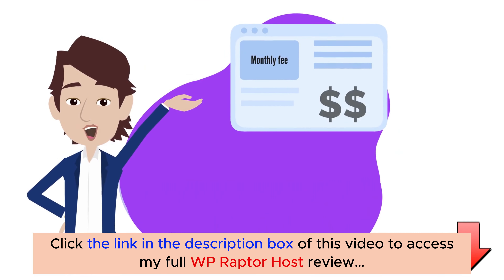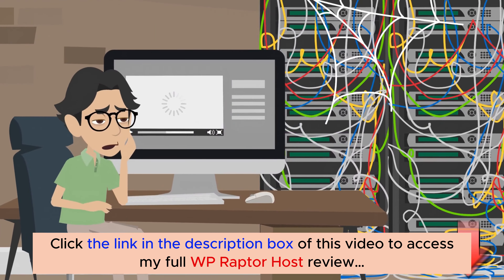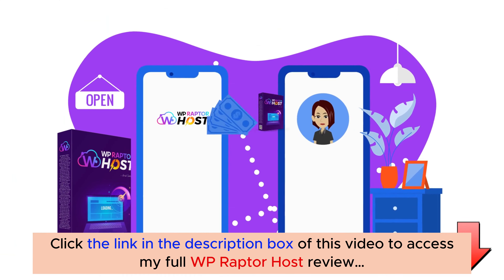Now you can finally stop paying the hectic monthly fee to the old-school hosting and file storage companies. It is only available for a limited period of time only, so hurry and grab your copy soon.